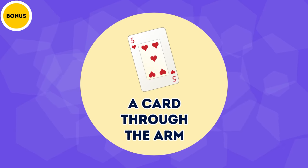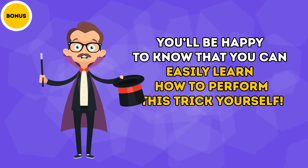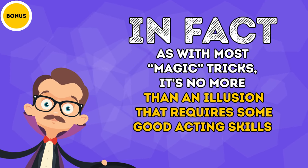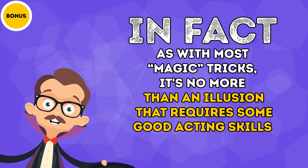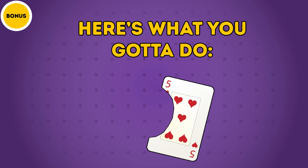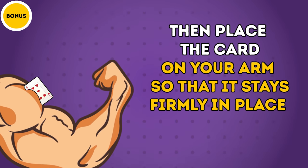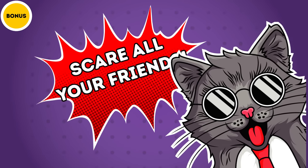Bonus: A card through the arm. This looks pretty cool, and you'll be happy to know that you can easily learn how to perform this trick yourself. With most magic tricks, it's no more than an illusion that requires some good acting skills. Here's what you gotta do: find a pair of scissors and cut out part of a playing card in the shape of your arm. Then place the card on your arm so it stays firmly in place. Voila! Now you can go and scare all your friends.